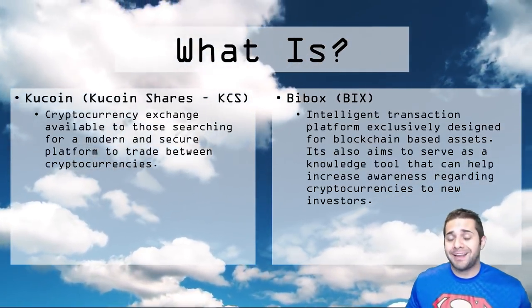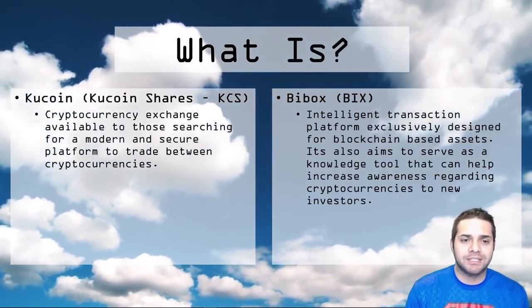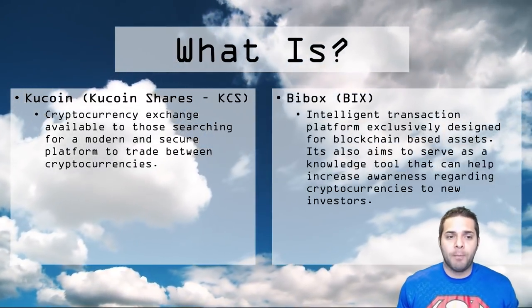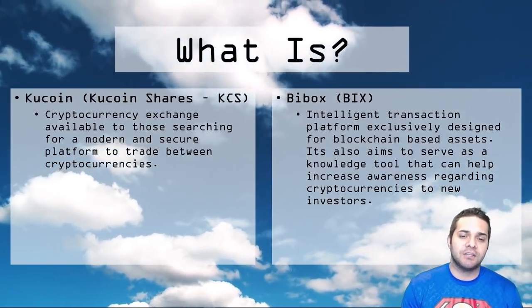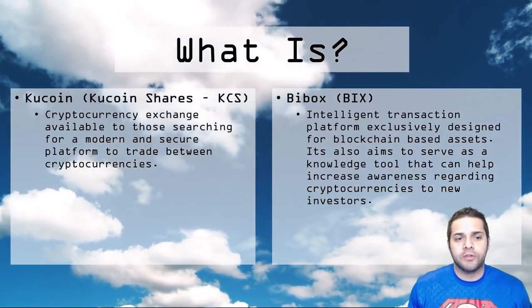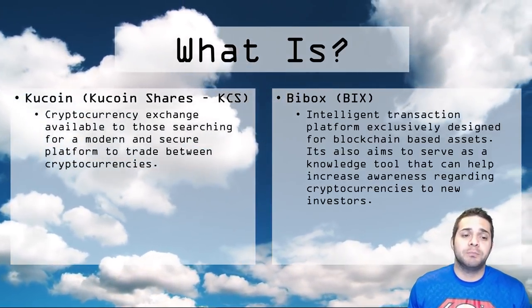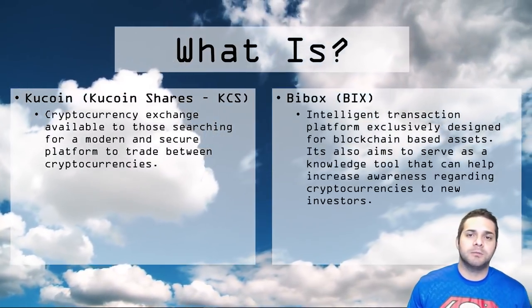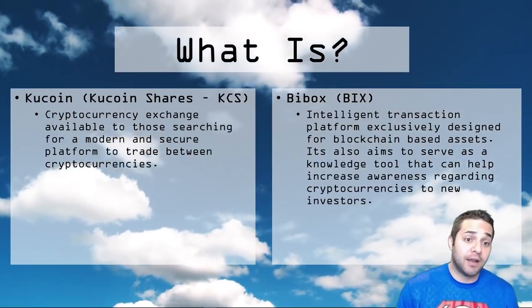Pretty much like every other cryptocurrency exchange out there, they have a referral program, a discount option when you use their coin, and a top trader bonus promotion. This seems to be a more common thing we're seeing lately. Now BuyBox, which launched in November of 2017, is an AI enhanced encrypted digital asset exchange with super similar features to KuCoin, such as a referral system and discounted fees when you use BIX. They also have a margin trading option which will be added later — KuCoin does not have this option at all.